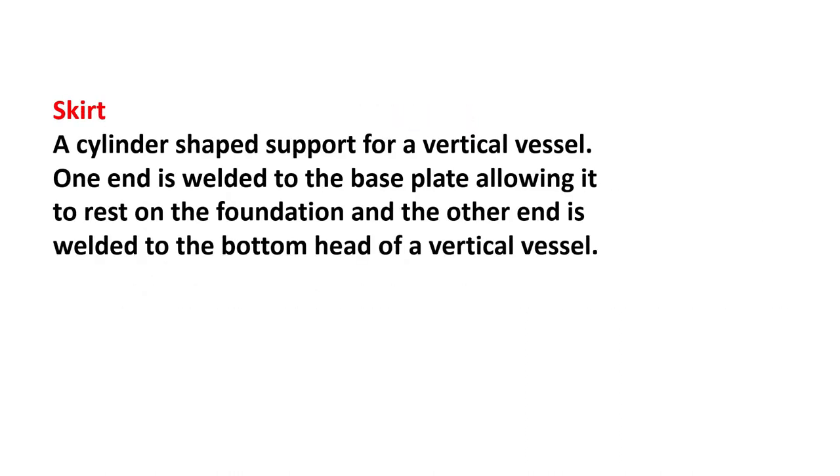Skirt: the cylinder-shaped support for a vertical vessel. One end is welded to the base plate, allowing it to rest on the foundation, and the other end is welded to the bottom head of a vertical vessel.